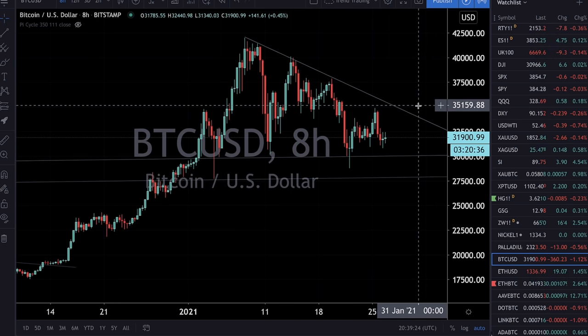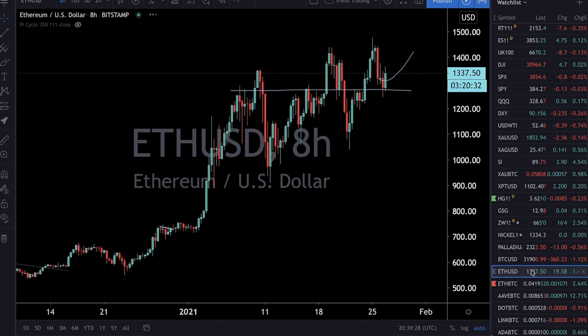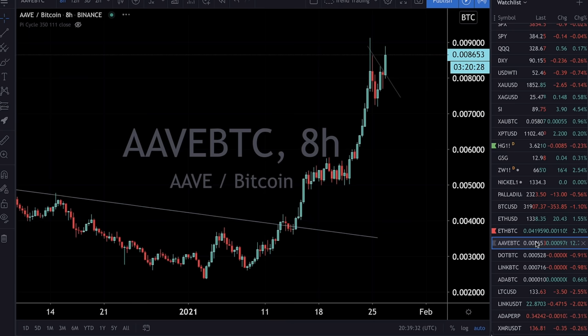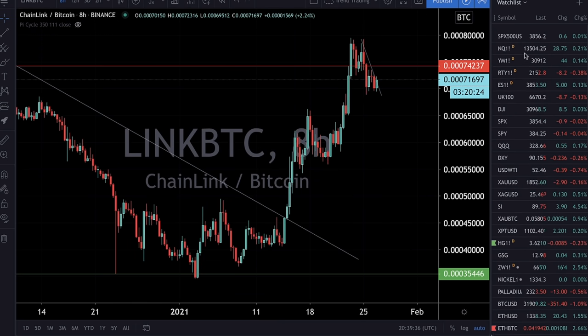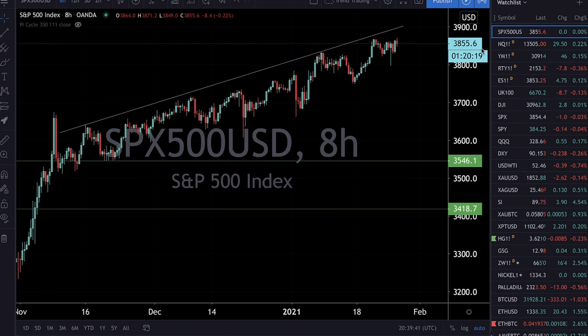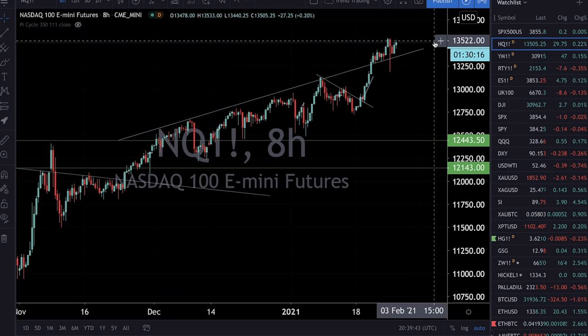In this video, we're going to be taking a clean and clear look at Bitcoin to see what is next and when. We're going to be looking at Ethereum, and then we're going to be looking across the board at some Bitcoin crosses on Ethereum, on Aave, on DOT, on Chainlink. We're going to be seeing whether or not the top is in and it's time for a correction on the indexes, looking at the S&P 500 followed by the NASDAQ.